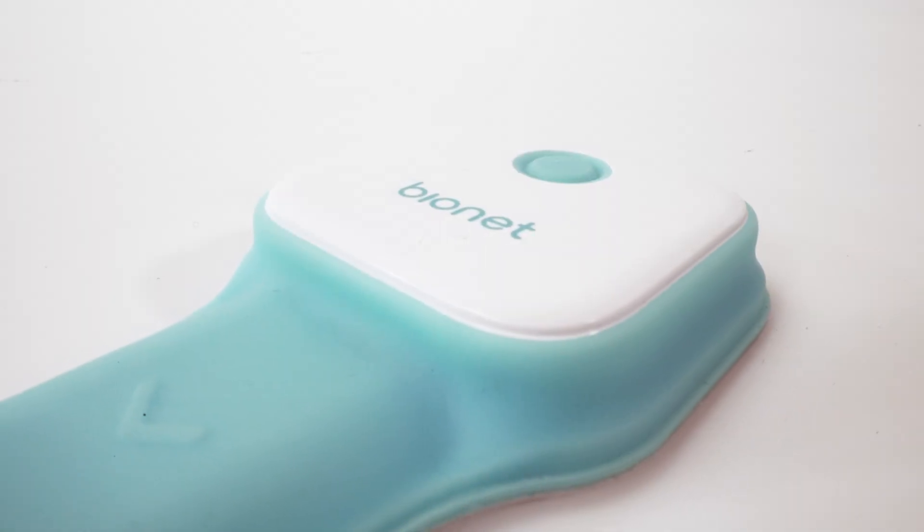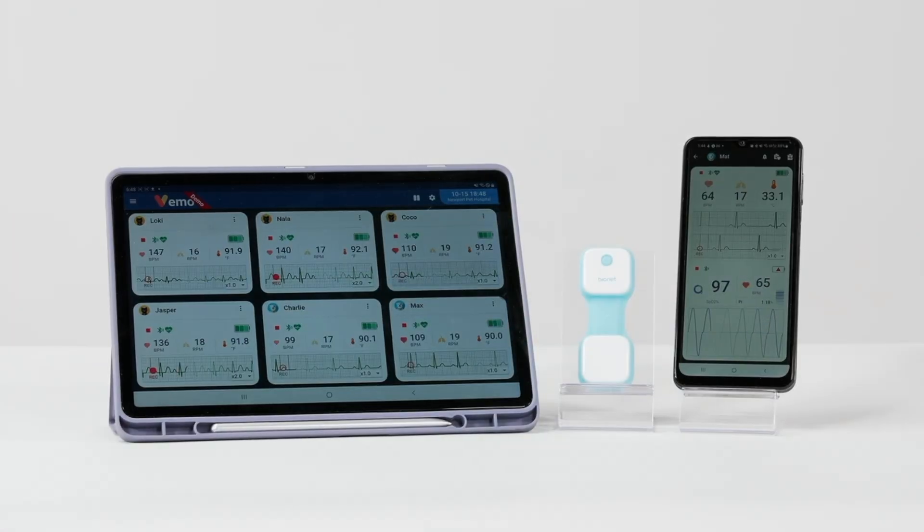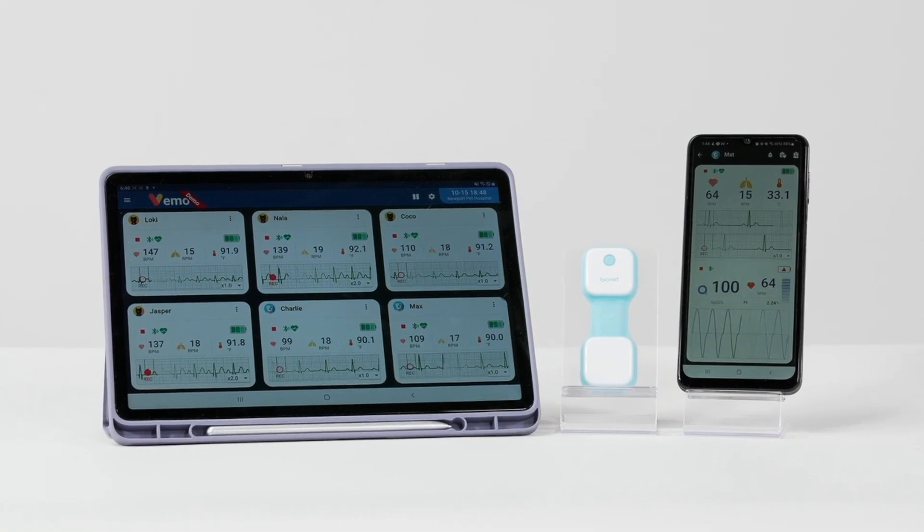Bionet has created a new cutting-edge veterinary clinic solution with the VEMO Plus to ease the workflow of the clinic and the users.